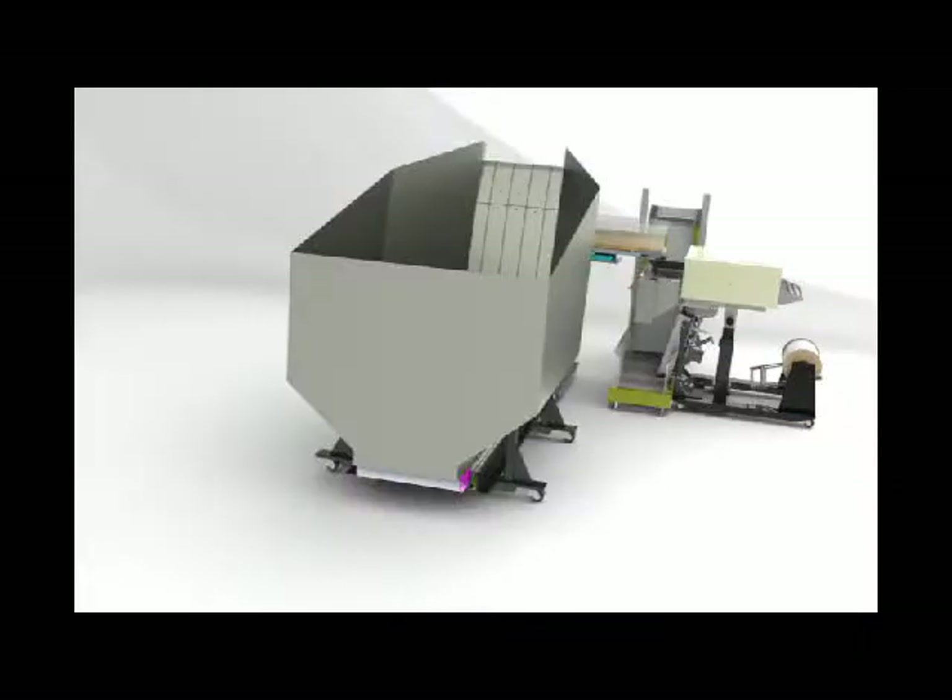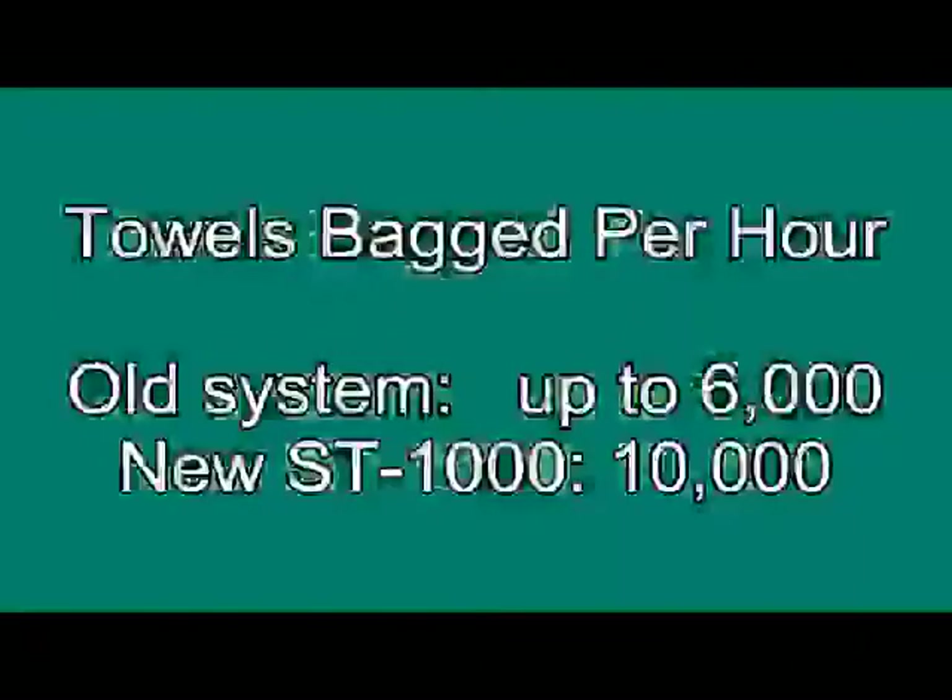It's a good system, but we knew it could be even better. We're projecting that the new ST-1000 will double the production. We're talking 10,000 towels per hour. Here's how it works.